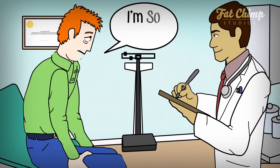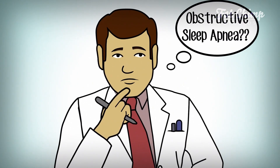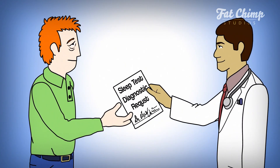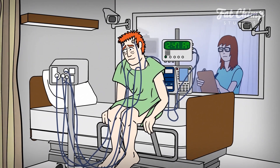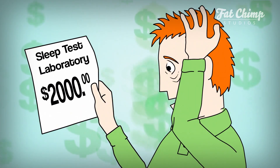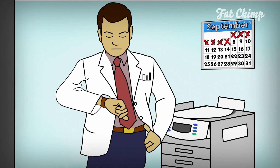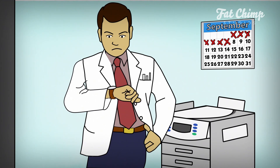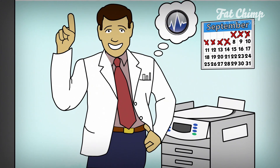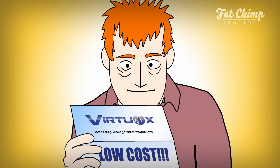Your patient complains of feeling tired all the time — you need a sleep test to help determine the cause. But what's the best way to test? You can send your patient to a lab, but it's expensive, inconvenient, and you'll have to wait on the results. Or you can order a home sleep test through Virtuox: fast delivery, affordable, and convenient.